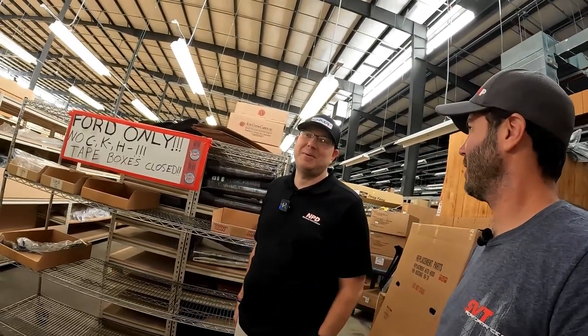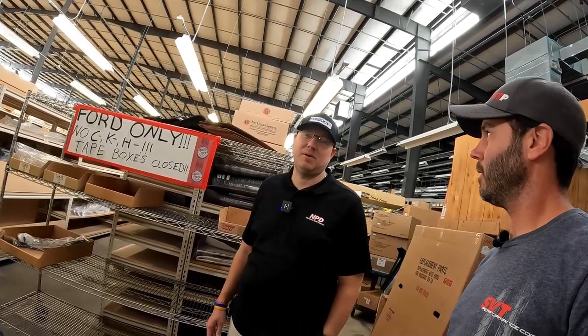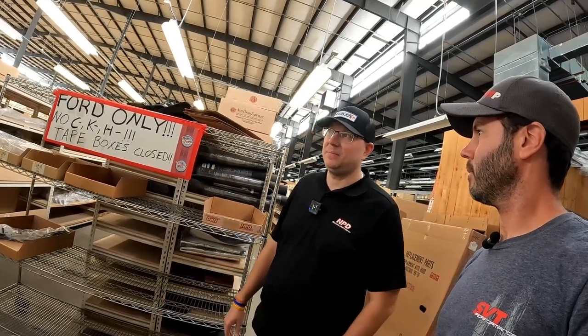I guess the thing is how dedicated we are to the hobby — that's the key. We really do try to make sure that we're as dedicated as we can be for everybody, whether it's parts or information, whatever we can do.